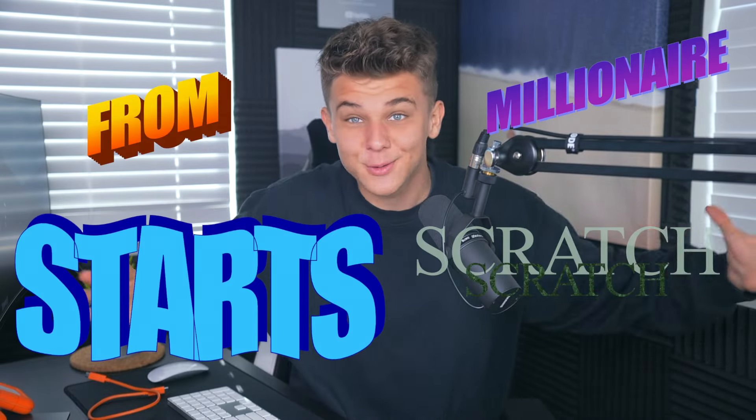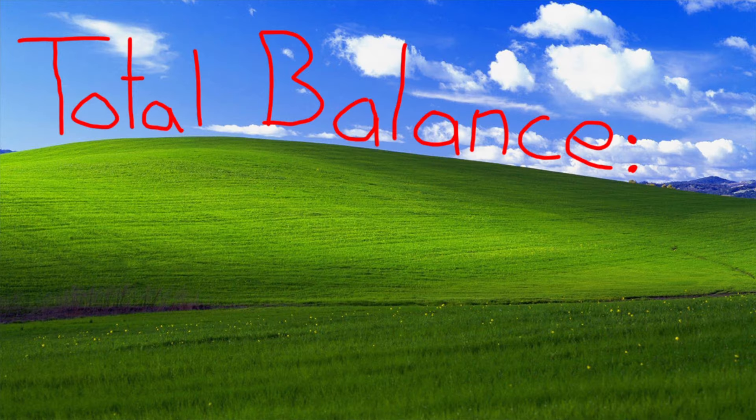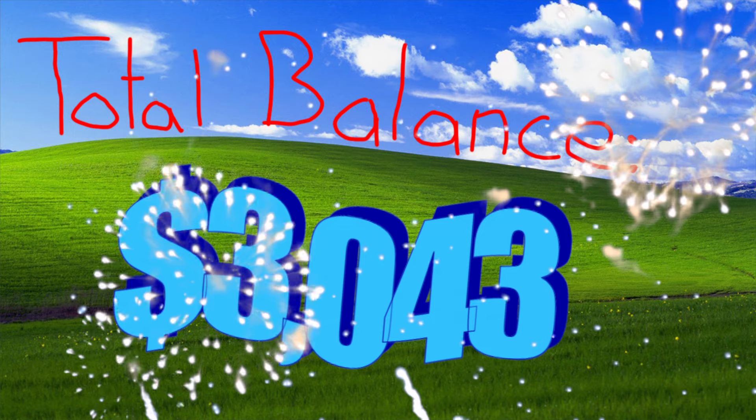Welcome to episode 3 of Millionaire Starts from Scratch, a series where I started from scratch and I'm working on making enough money for a down payment on a rental property by committing different types of entrepreneurial ventures. Throughout the last two episodes, we've now built up our total balance to $3,043, which we are going to use in this video to hopefully make some major money moves.